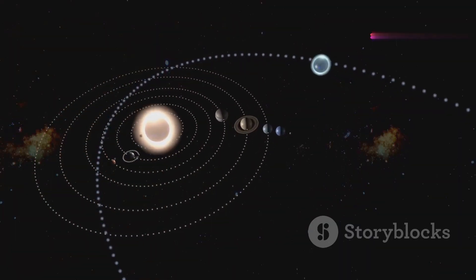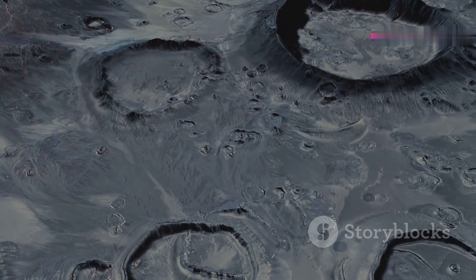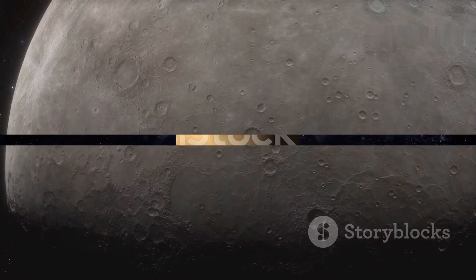Its surface temperature can reach scorching highs and freezing lows. Mercury has a heavily cratered surface, similar to our moon, and it has very little atmosphere to protect it from meteoroid impacts.